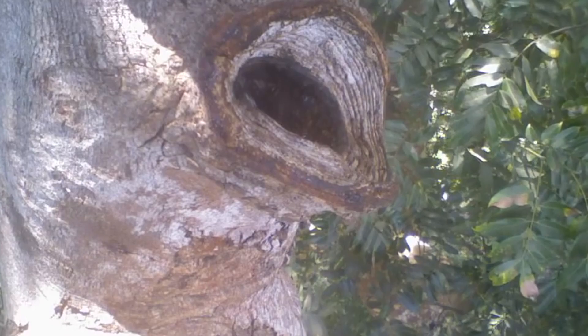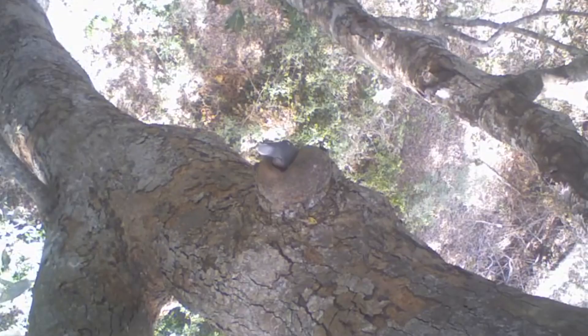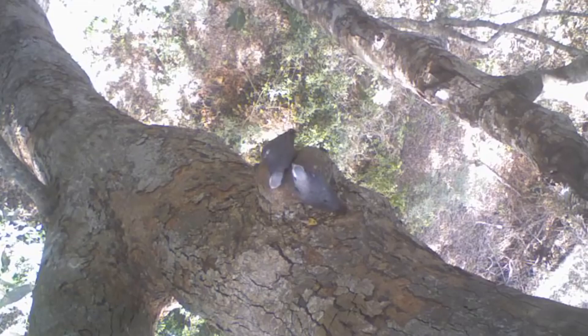African Greys are monogamous birds that nest in tree trunks. They can lay 3 to 5 eggs in a clutch and incubate for 30 days. Both parents raise their chicks, feeding them until they are 12 weeks old, after which the chicks leave the nest as fully grown birds.